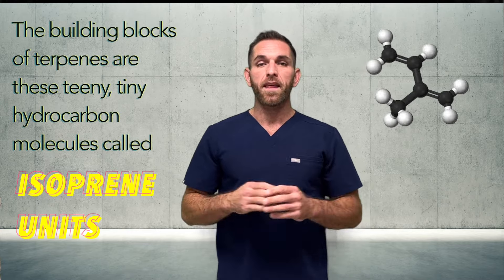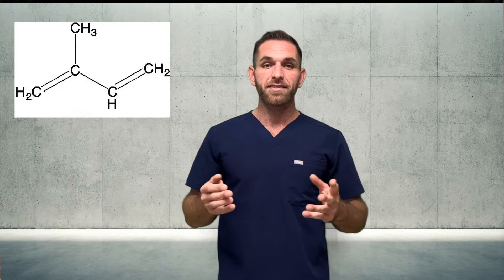The building blocks of both terpenes and terpenoids are tiny hydrocarbons called isoprene units. An isoprene unit contains five carbon atoms with their respective hydrogens. Hydrocarbons are naturally super volatile — the more volatile a compound is, the more likely we're able to detect its aroma via our olfactory system. A good example is gasoline: gas is formed from a mixture of hydrocarbons and is super smelly, which means we can deduce that volatility leads to stronger aroma — and this applies to terpenes and terpenoids as well. And yes, a specific terpene is actually responsible for that gas smell in cannabis!